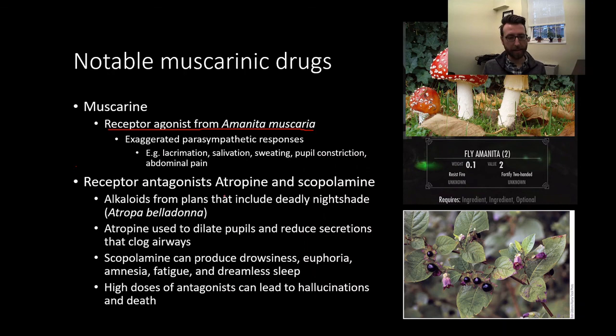We also have the receptor antagonists atropine and scopolamine, which are alkaloids from plants including deadly nightshade, called Atropa belladonna. Atropine is used to dilate pupils and reduce secretions that clog airways — if you've been to the eye doctor and had drops to dilate your pupils, that's atropine. The name Belladonna means 'beautiful woman,' as people used to use these substances to dilate their pupils, which was seen as attractive. Scopolamine is also a receptor antagonist that can produce drowsiness, euphoria, amnesia, fatigue, and even a dreamless sleep.